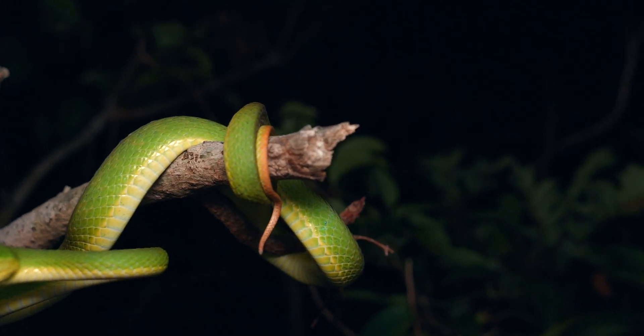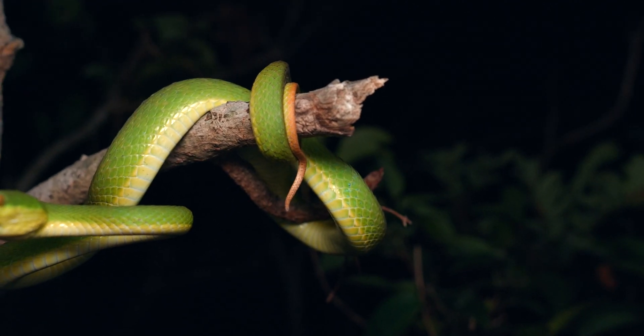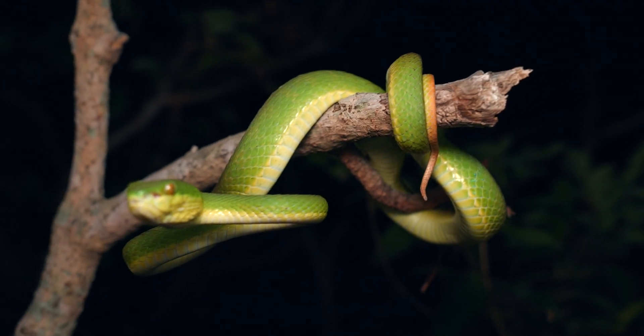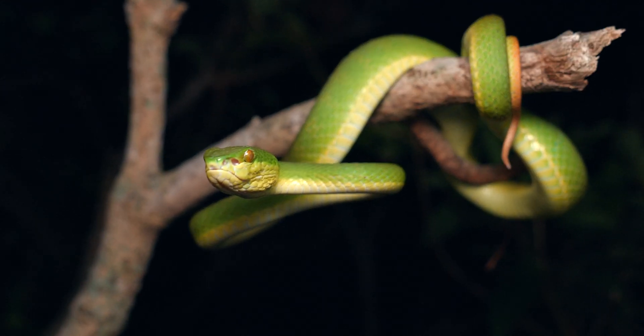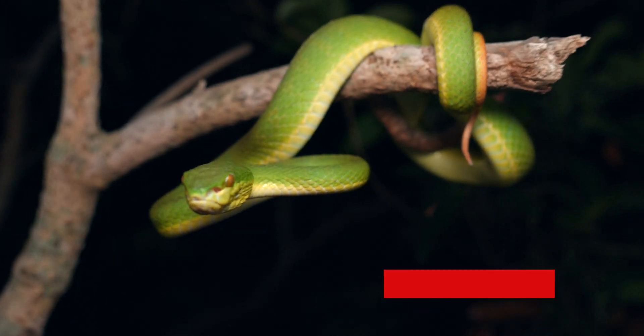That's their tail, which has an orange coloration to it. It's a great way to tell the difference between these bamboo pit vipers and the other green snake in Hong Kong, the greater green snake. A good example of the species.